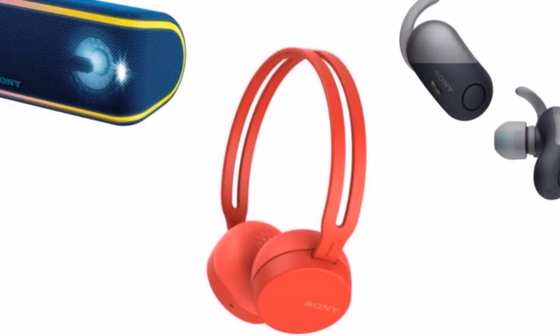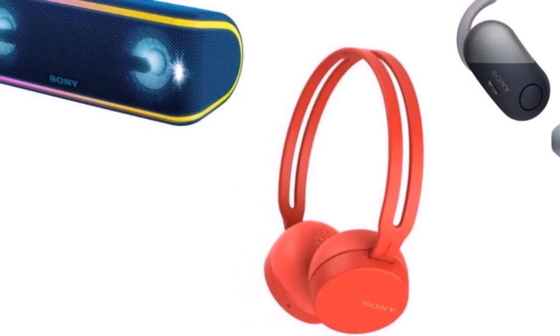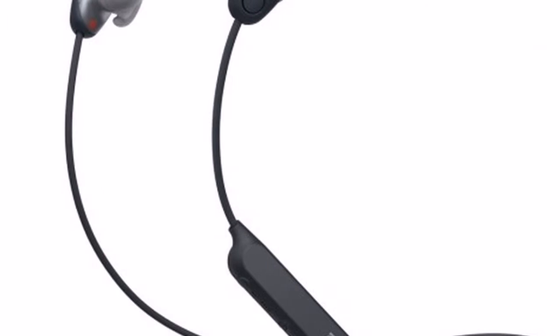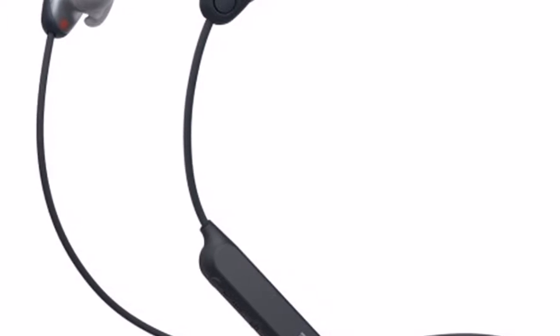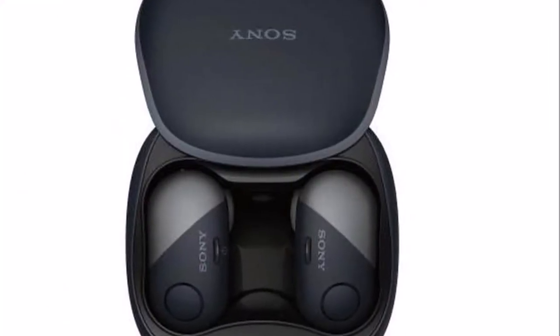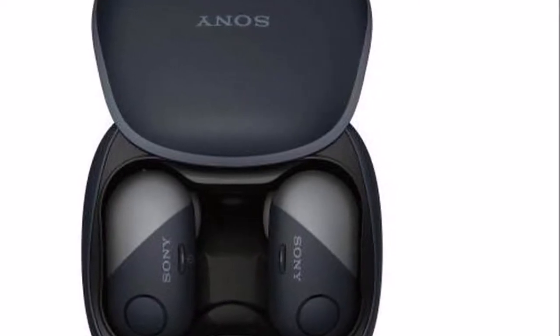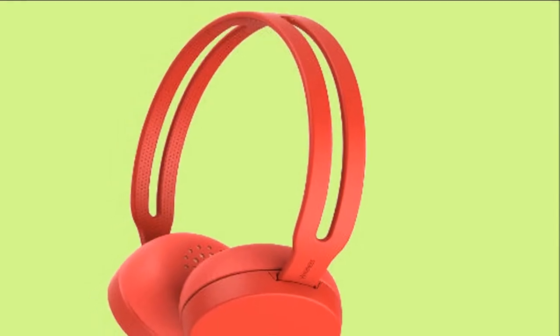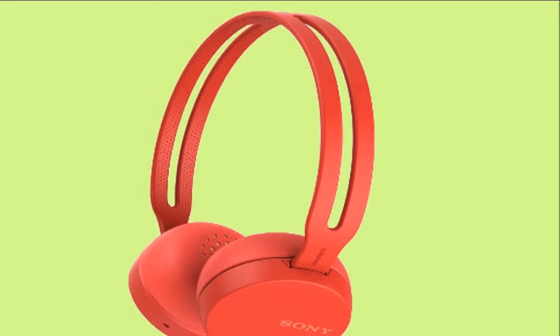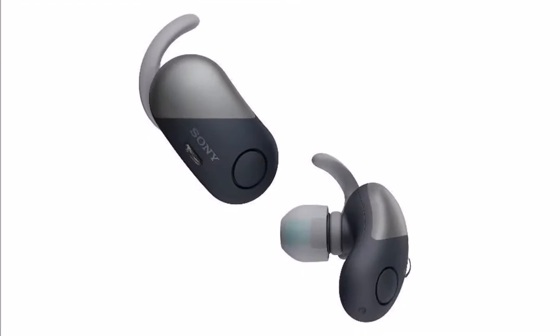The WI-SP600N supports noise cancellation and has a neckband-style design. It has an inline remote, a claimed battery life of 6 hours, and the same IPX4 water resistance rating as the SP700N. It is also set to get Google Assistant support soon via a software update. It has been priced at Rs 9,990 and will be available from May 25.